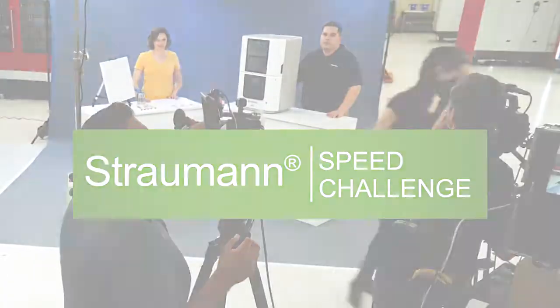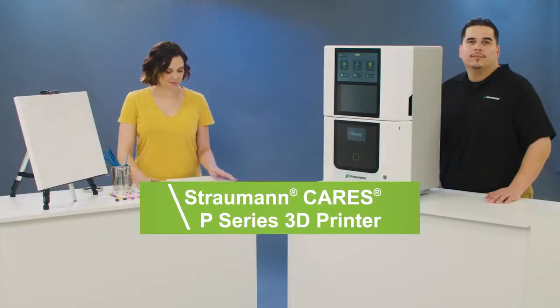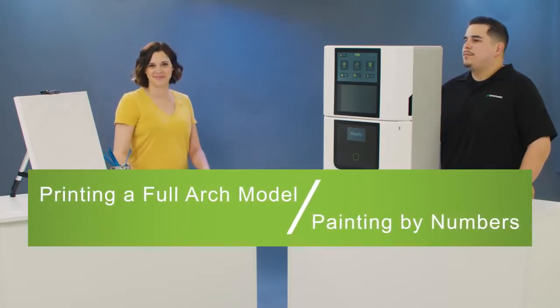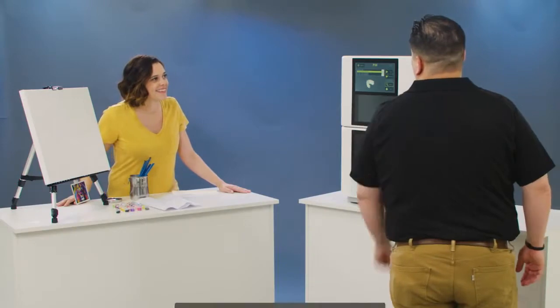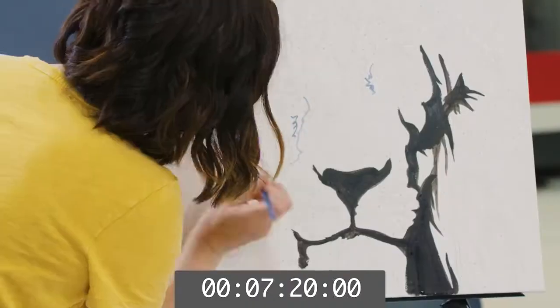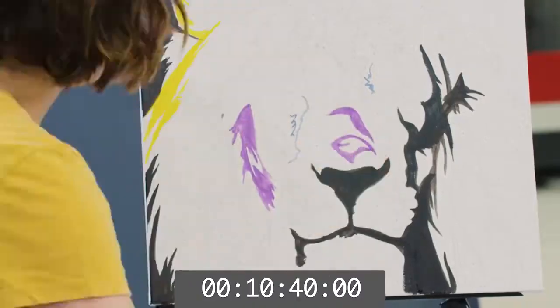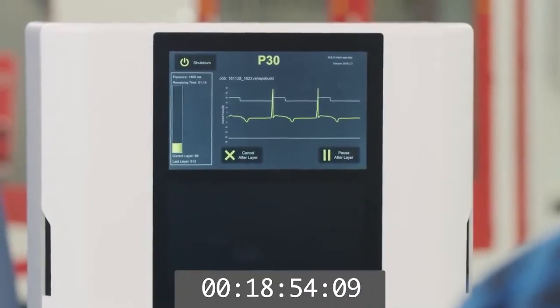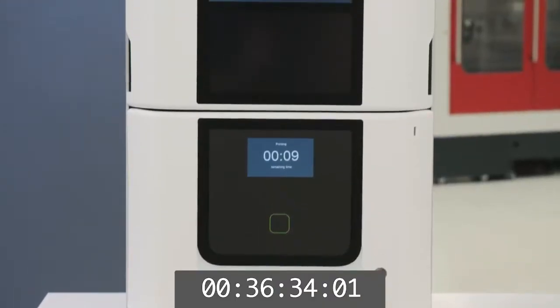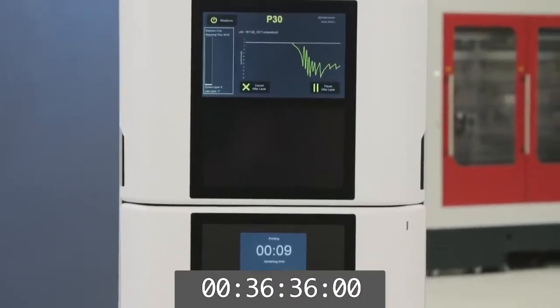We're here at Straumann to show you just how fast the Cares P-Series 3D printer is compared to an everyday task. Challengers begin! A custom full-arch model doesn't have to take a long time, especially when you have a Straumann Cares P-Series 3D printer.